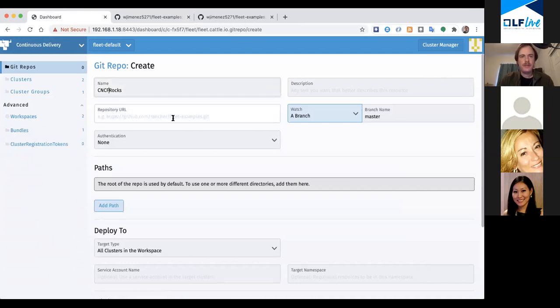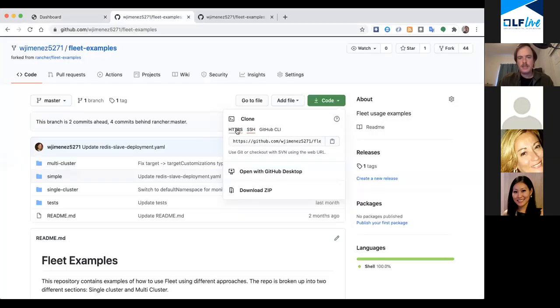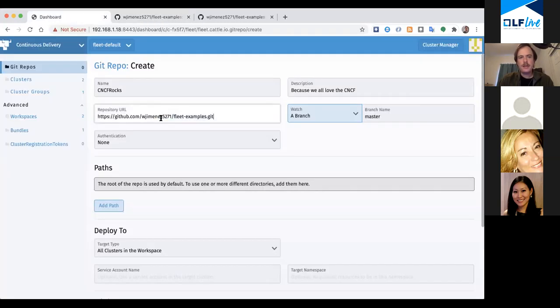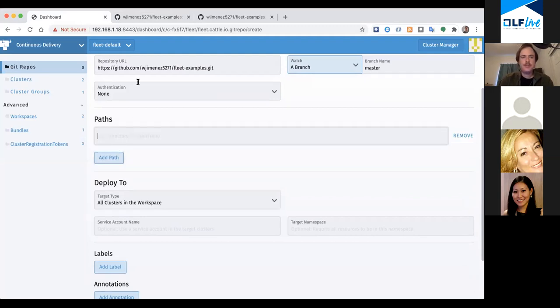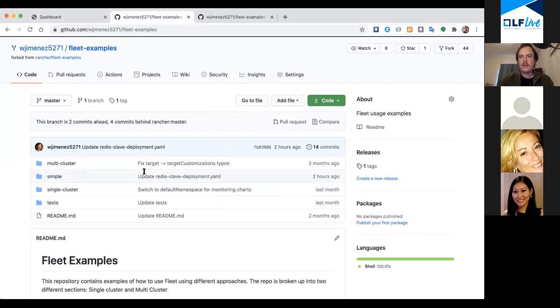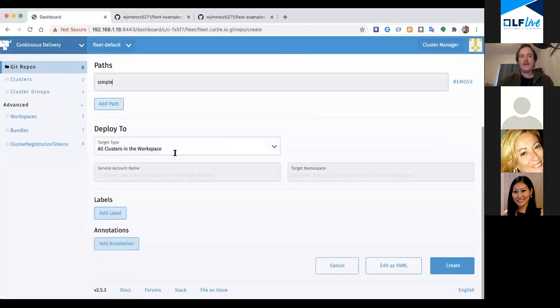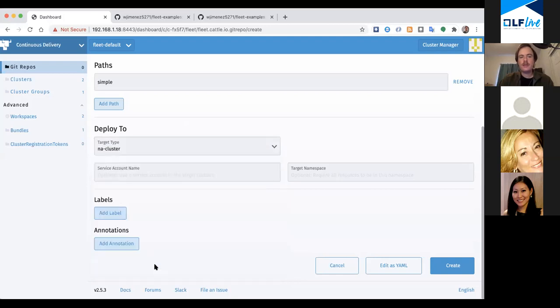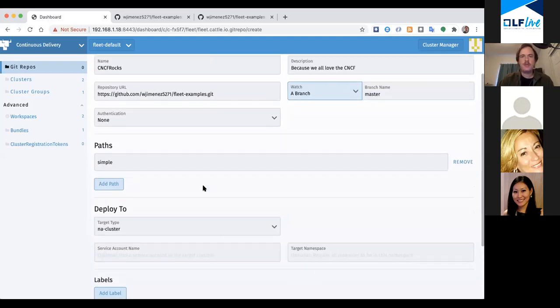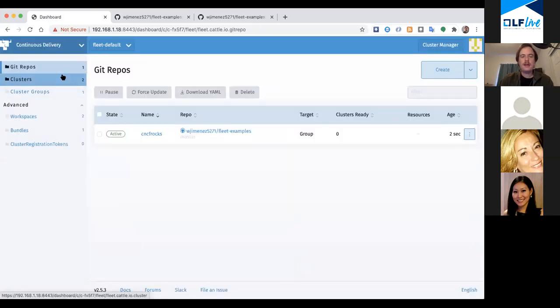No objections - because we all love the CNCF. I'll put in the repository URL. I could choose a branch or revision - this is Git-based so you can expect Git-like features. I'm going to use the path 'simple' because I just want to use this one simple set of configs. Then for where to deploy: I can deploy to all clusters, specific clusters, or a cluster group. I want a cluster group because that gives me the most control.